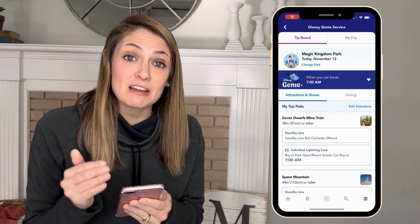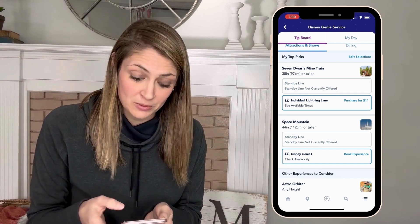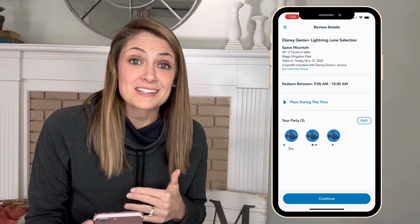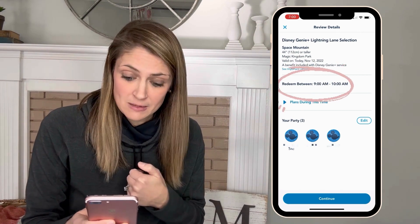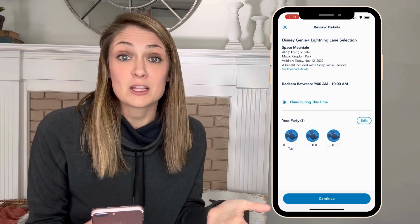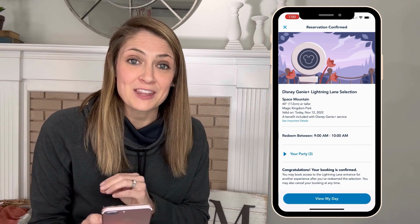At 7 a.m., you can book that first Genie Plus selection. Pull down on your screen to refresh. In this scenario, we're going to book Space Mountain, so tap 'Book Experience' under Space Mountain. Your party will already be selected. Notice that the return time is selected for you — when making a Genie Plus selection, you don't get to choose your return time; you are just given the next available return time. Tap continue and you'll be taken to a confirmation screen.